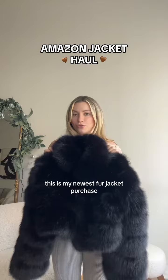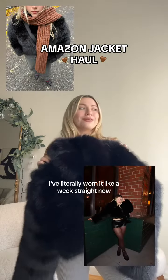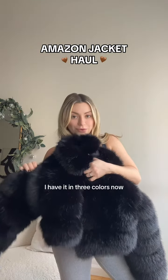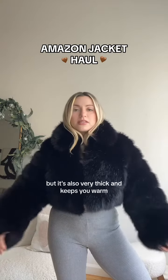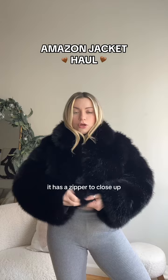This is my newest fur jacket purchase and I'm so obsessed — I've literally worn it a week straight. It's so incredible and elegant. I have it in three colors now. What I love about it is that it's cropped but also very thick and keeps you warm, and it has a zipper to close up.